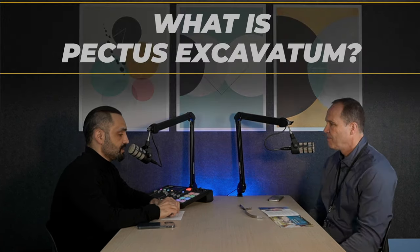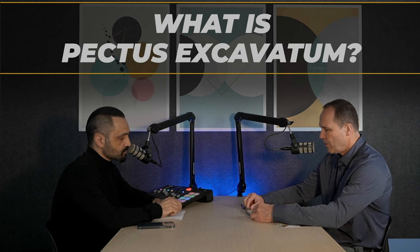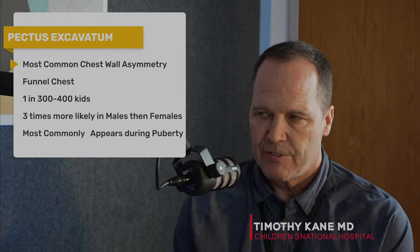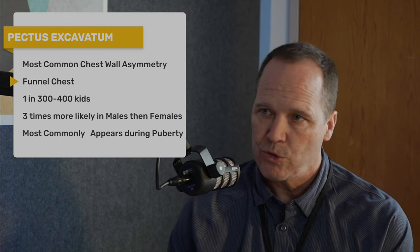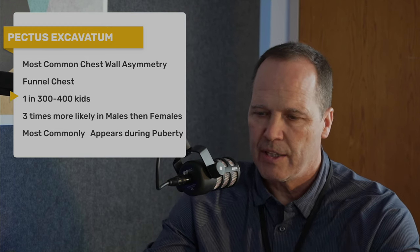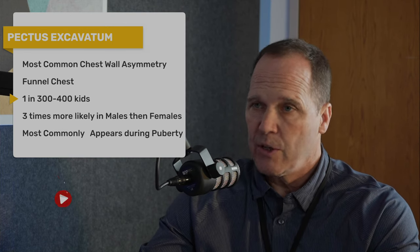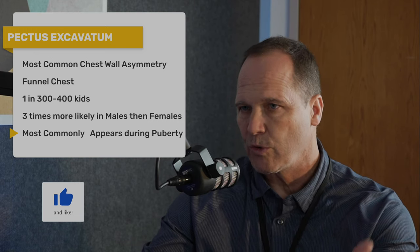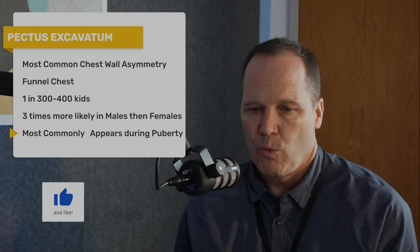So Pectus Excavatum is the most common chest wall asymmetry and it's where the chest wall is caved in in a concave fashion. It's also called funnel chest and it affects one in three to four hundred kids, mostly boys — three times more likely in males than females. It could appear at birth, but most commonly it appears in adolescents and is associated with rapid growth spurts, where one year the chest may look normal but after a growth spurt the next year there is a big hole or a caved-in chest.